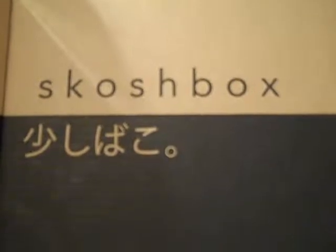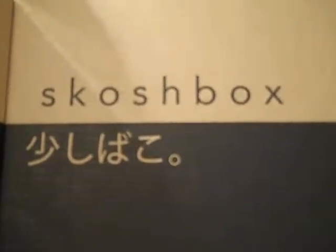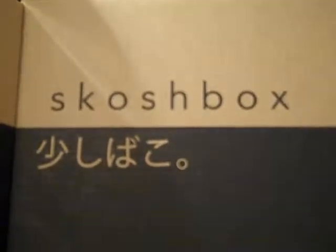Today is Saturday, August 30th, 2014, and I have received the September 2014 Scotch Box.